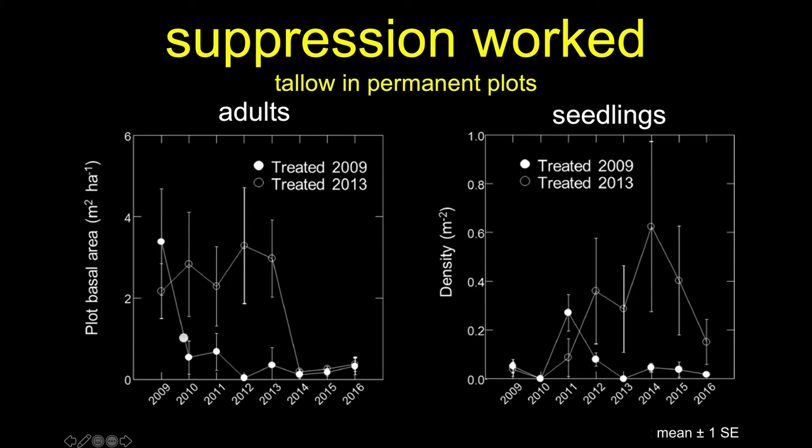As soon as we treat them, the biomass drops down after 2009, or in the case of the 2013 treatments, drops down after 2013. But it's not just that simple. In the wake of these treatments, we see a flush of new seedlings coming up. So in the case of 2009, once we do the treatment, in 2010 there's a flush of babies. The 2013 treatment similarly produces a flush of new seedlings afterwards.